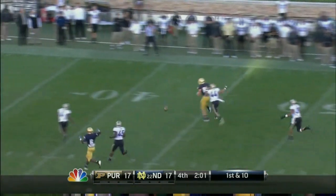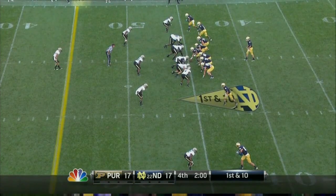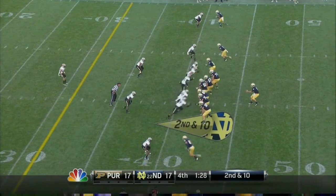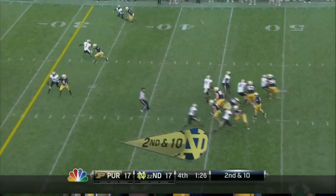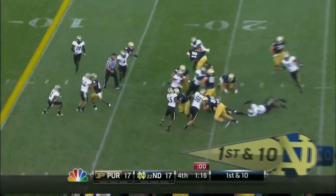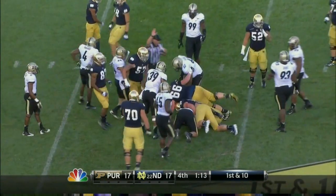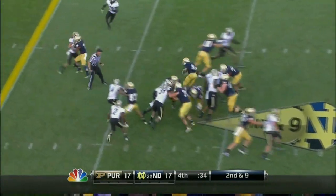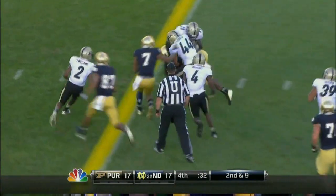Reese winds up, passes it down the middle. Empty backfield. Reese on the sideload. Missed a 40-yard field goal badly earlier. They try to run it. Hand it off — try to keep it in the center of the field. And Riddick with a couple of moves.